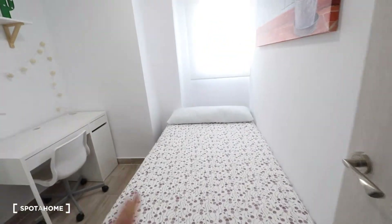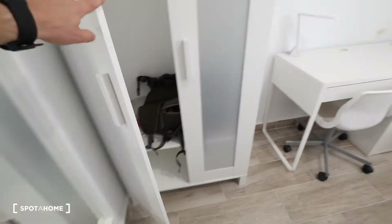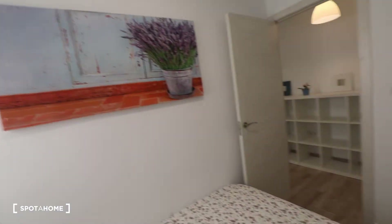Here the first door on my left is bedroom number one. This bedroom has a single bed, a desk, a chair, a wardrobe, a shelf, a mirror, and there is a window with interior views, and a picture there.